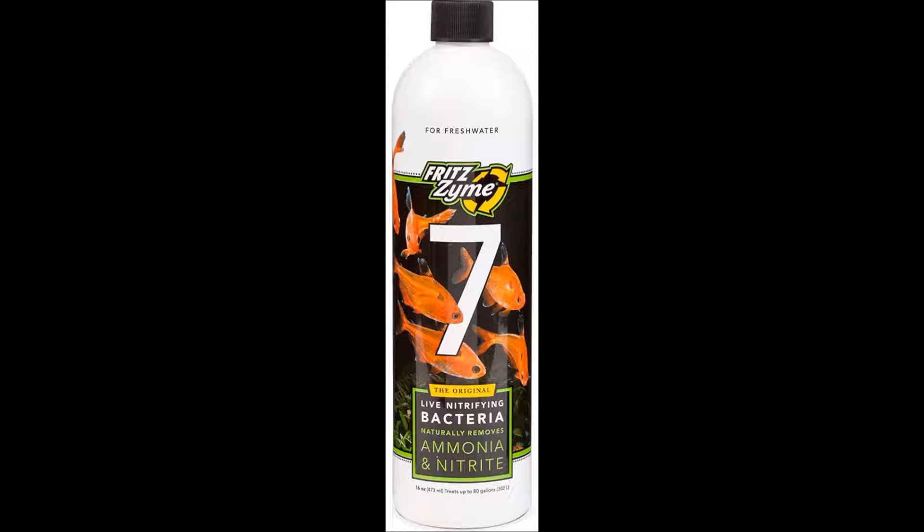I tried to get my tank cycled for a while and none of the other products on the shelf were working. I was even double and triple dosing — I'd dump in bottles of API Quick Start and the Tetra concentrated Safe Start — none of that stuff worked. They say normally cycling takes between four to eight weeks, but using this I got my tank cycled in only eight days.